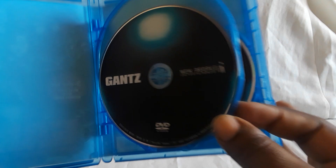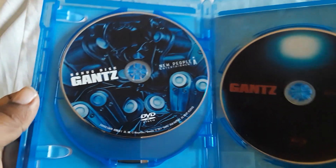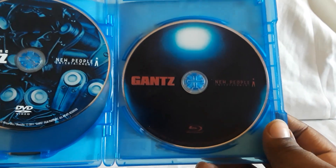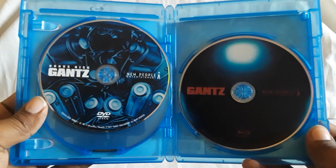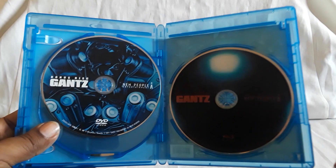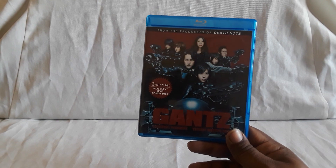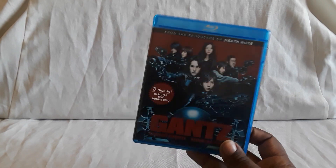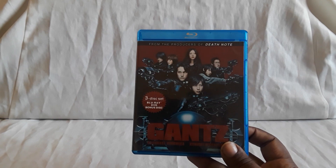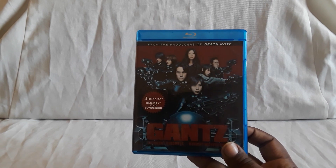The second part is called Gantz: The Perfect Answer. So that's the DVD, here's the bonus disc. There you see the gear and stuff, and there's a Blu-ray with the Gantz ball. The story pretty much follows the same, but you can kind of tell they changed some stuff — but I think for what they did, it's pretty fun. I am on the lookout for the Blu-ray edition of The Perfect Answer, because the quality of this is really, really good. There is a DVD version for both of them, and they both do have Blu-rays. I found this one secondhand for I think like eight or nine dollars.